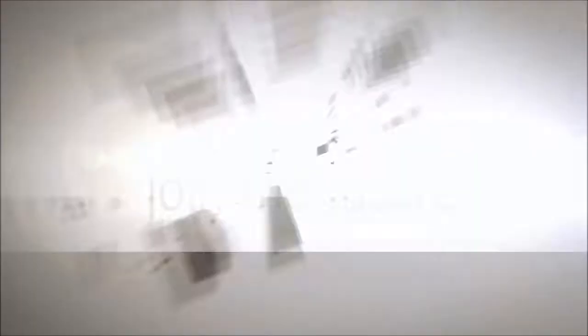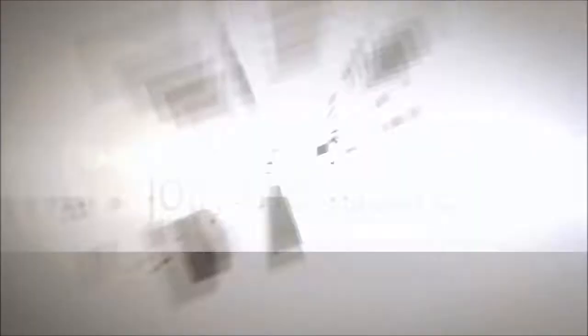We've got a big version. I think this is kind of just fine for the office. I love that. Very cool. I like that one. Justick — the ultimate product to display and present your information.